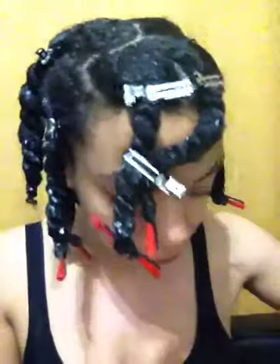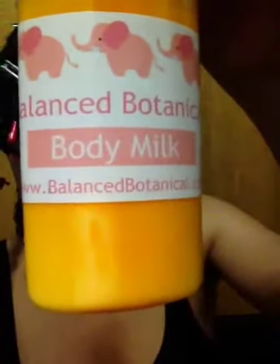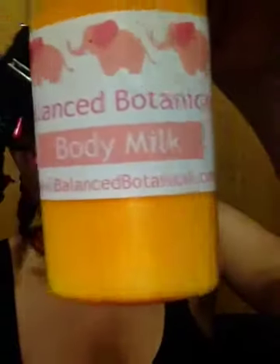Can't wait to try this — I will do another video talking about all the products. They also sent me a Balanced Botanical Body Milk. You can find it at BalancedBotanical.com. I will put all this information below.